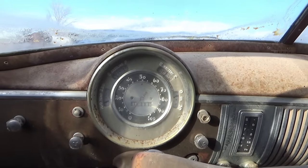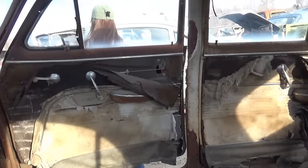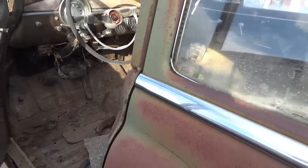Looks like 11,000 on the dash. Door panels just barely hanging on. Floors aren't all the way gone in it, but they're not far from it.